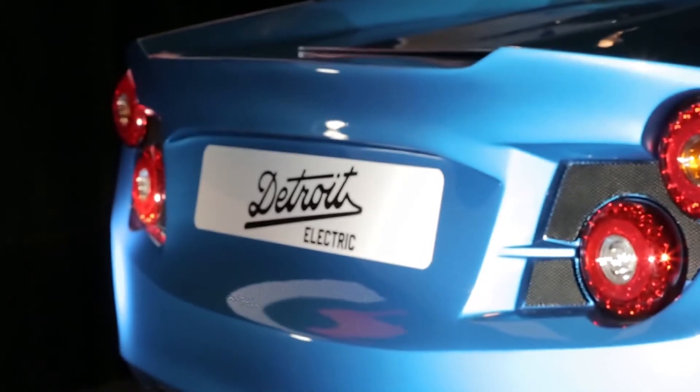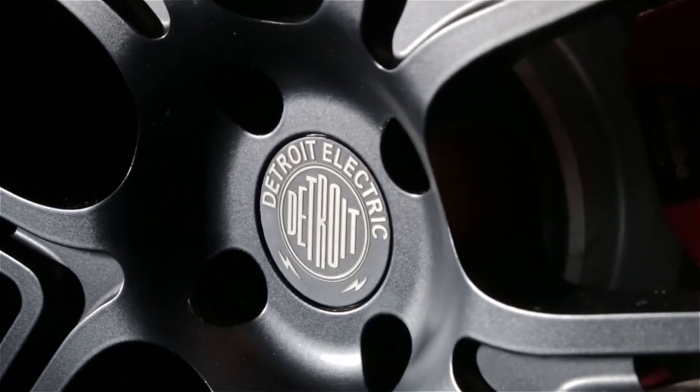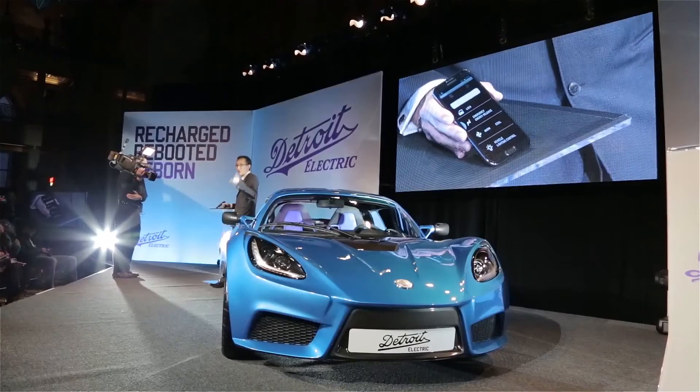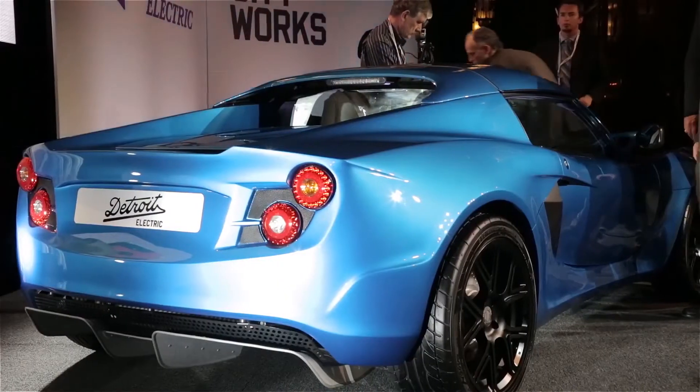The structure is all bonded aluminum and it has a carbon fiber body. It's powered by a 201 horsepower AC synchronous motor that is 91% efficient. The top speed is 155 miles an hour and it will go zero to 60 in about 3.7 seconds.